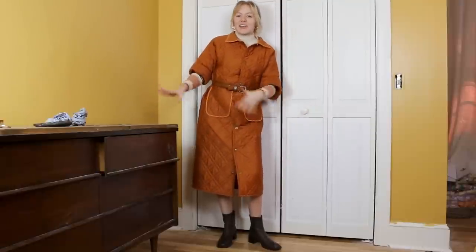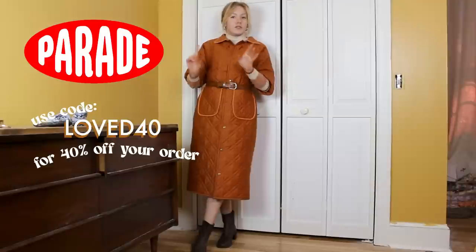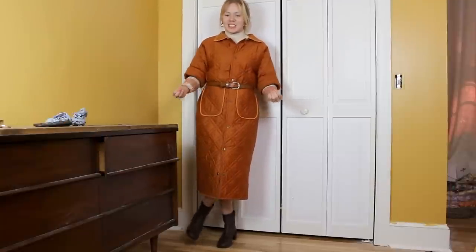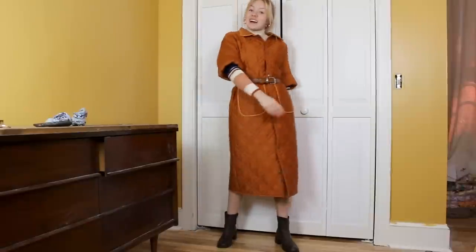Thank you so much for joining me today and recreating all these amazing street style looks! Don't forget to check out Parade and use my code LOVED40 for 40% off their whole website and their adorable new picnic collection. I will see you next week — you are well loved, bye!